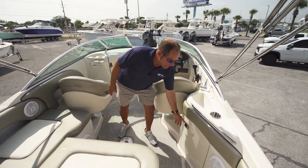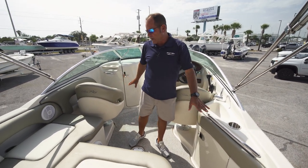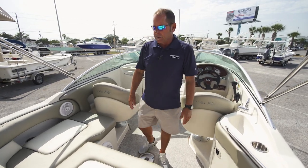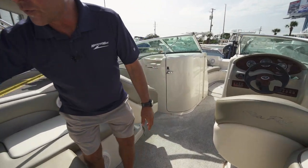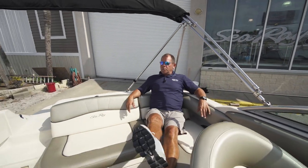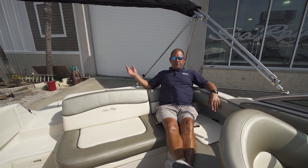You've got a rear sink back here. You've got storage down here. You've got speakers all throughout the boat. You have a subwoofer. It's got a really nice upgraded stereo system. You'll see how much room is here in the cockpit area when you're hanging out at the sandbar or out on the island. Of course, we've already talked about the swim platform.